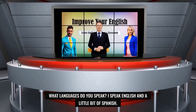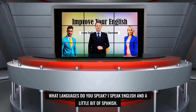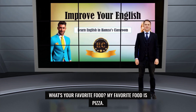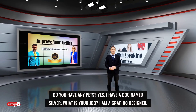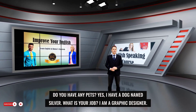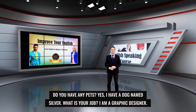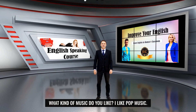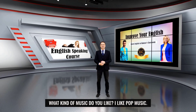What languages do you speak? I speak English and a little bit of Spanish. What's your favorite food? My favorite food is pizza. Do you have any pets? Yes, I have a dog named Silver. What is your job? I am a graphic designer. Have you ever been to the United States? Yes, I have been to New York. What kind of music do you like? I like pop music.